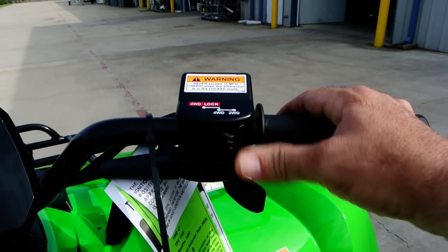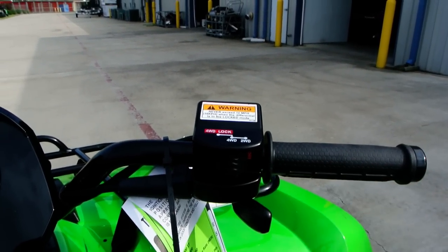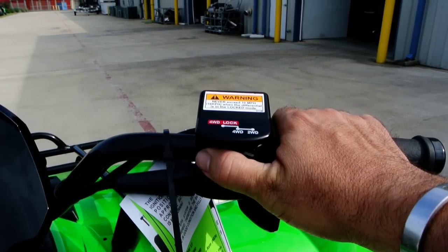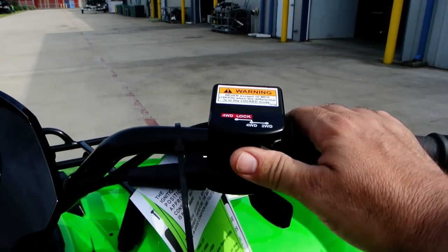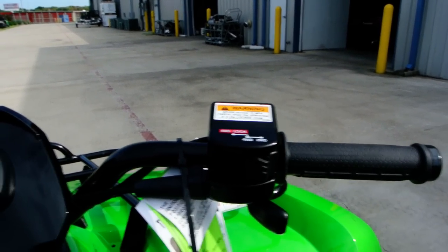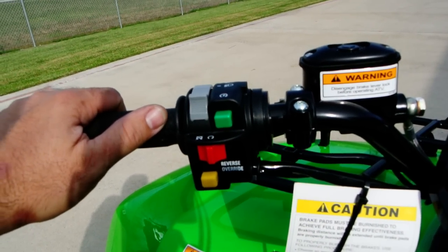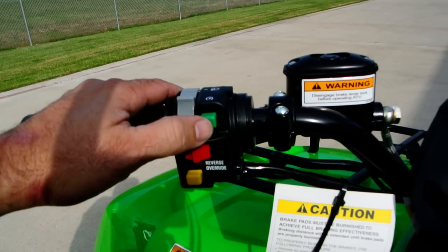Selectable two-wheel drive and four-wheel drive — you just move it once for four-wheel drive. You can hear it shifting as we do this, because the Arctic Cat can shift on the fly. Let's go ahead and crank this one up, because this has a 1000cc V-twin, and let's hear what that 1000cc V-twin sounds like.